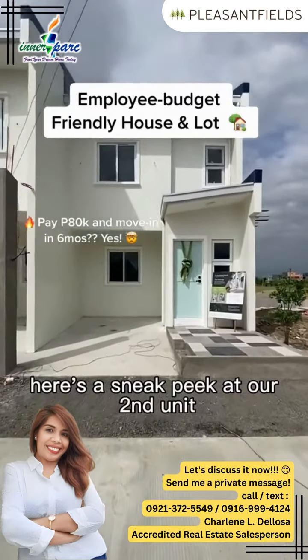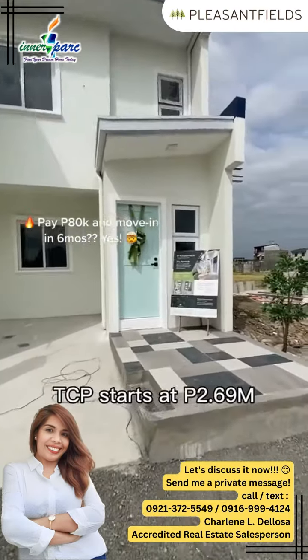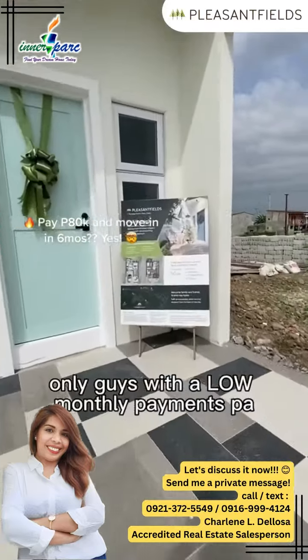Here's a sneak peek at our second unit. TCP starts at 2.69M only, guys, with low monthly payments.